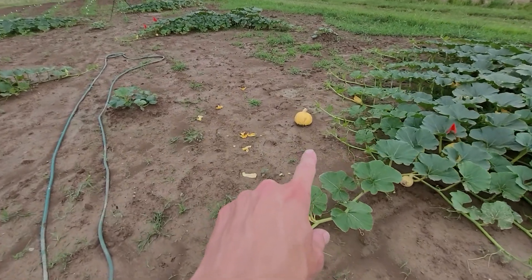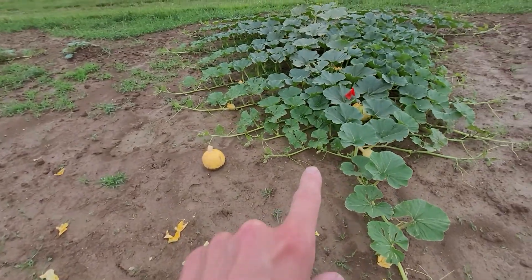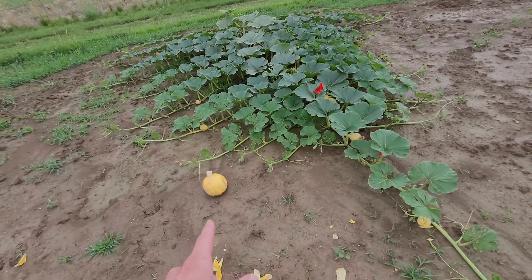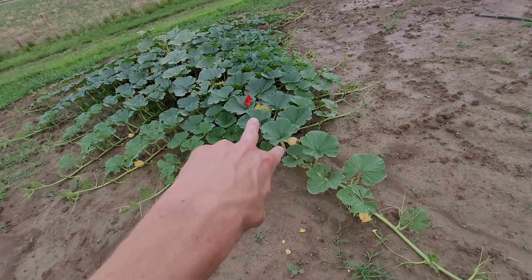I did end up cutting one of the pumpkins off this plant because it was way back in the middle and it was starting to prop the vine up really bad, and I wasn't going to keep that one. I'm going to keep one of these two here — I haven't decided yet.